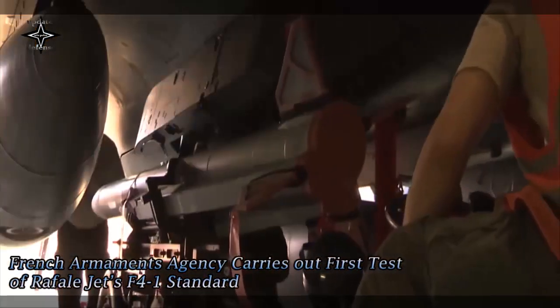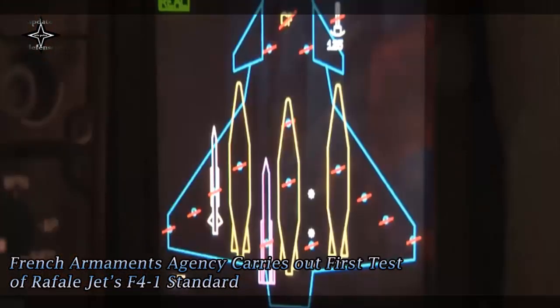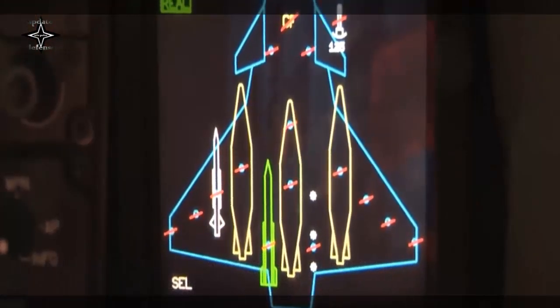The French Directorate General for Armaments carried out the first test campaign of the Rafale F-4.1 standard at Istres airbase from April 26 to 29.